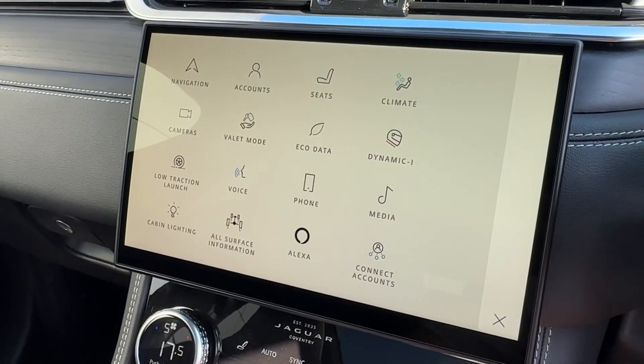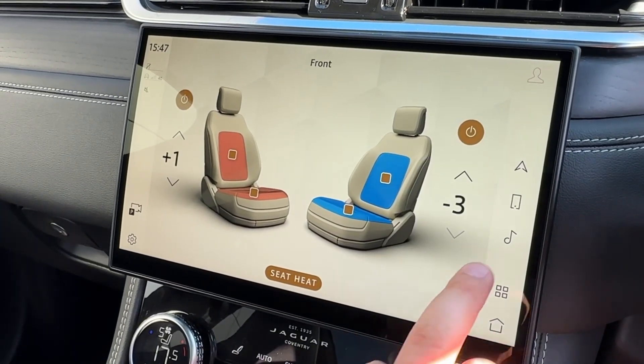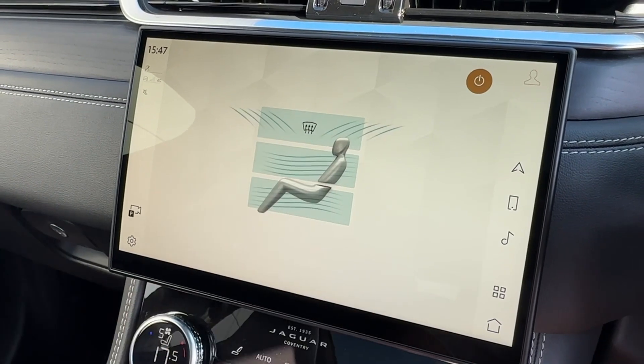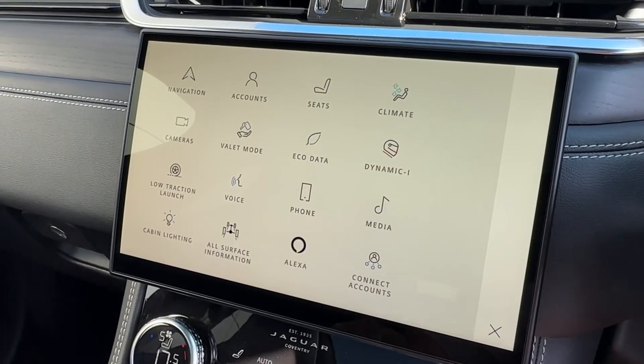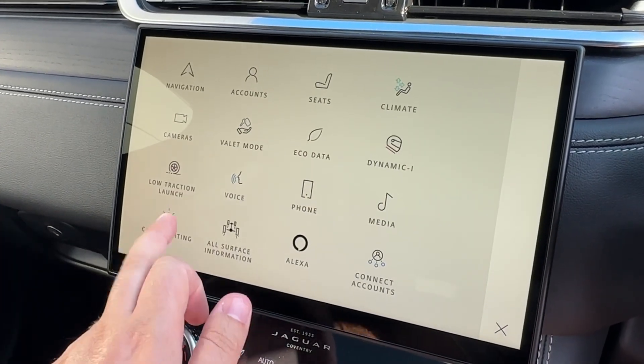An additional screen is also on offer, which controls the heated and cooled seats, easily operated with both supporting three-state settings. The climate control system can also be easily operated thanks to the large buttons on the screen, and dynamic mode is available allowing extra adjustments for the drive modes.